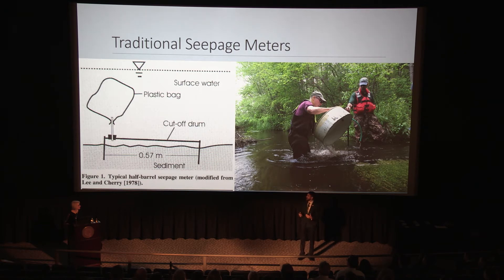However, this system is very large. There's a large footprint, and it can disturb environmentally sensitive lake systems. It takes a very large amount of time to collect a single measurement. And in the systems that we're looking at, where there are very slow seepage rates, it's relatively inaccurate. Thus, we would like to improve upon this system.